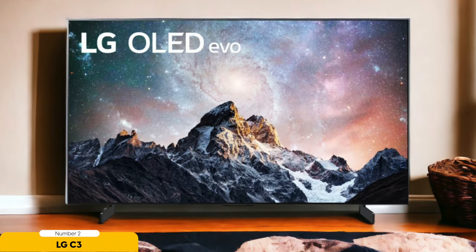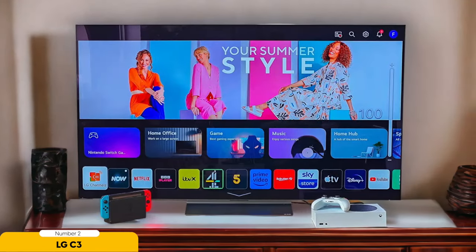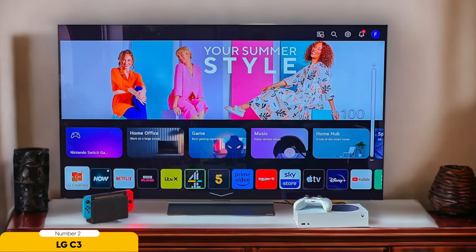Choose from a range of sizes — 42, 48, 55, 65, 77, and 83 inches — to find the perfect fit for your gaming setup. Dolby Vision HDR support brings vibrant colors and detailed contrast to every scene, making your games come to life like never before. With the infinite contrast ratio and perfect blacks, you'll experience picture quality that's unmatched, drawing you into the game in a whole new way.